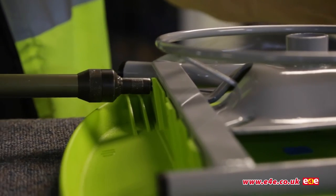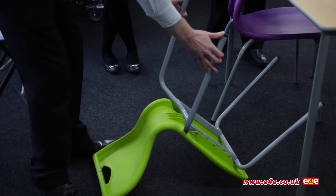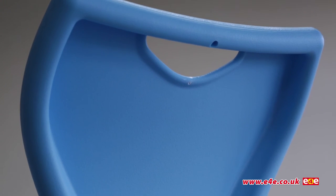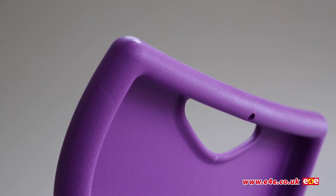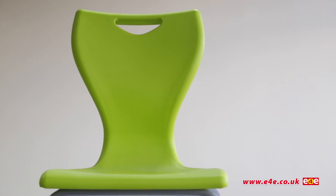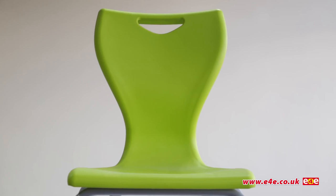The frame has been engineered and riveted to deliver maximum strength, durability, and longevity. Even the handhold has been cleverly shaped and ergonomically designed to ensure lifting is comfortable. Of course, the EN series chair is fully compliant with British Standard EN 1729 parts 1 and 2.